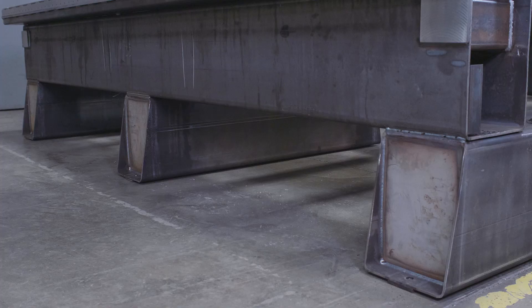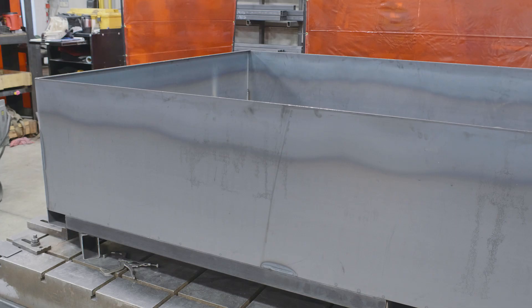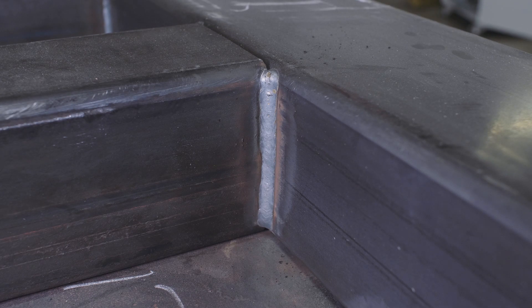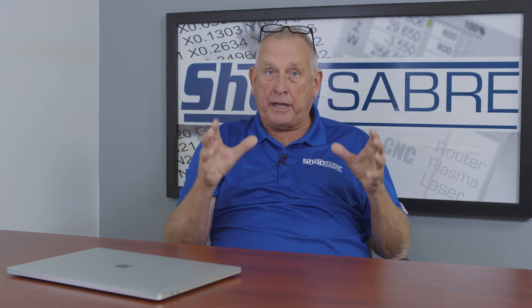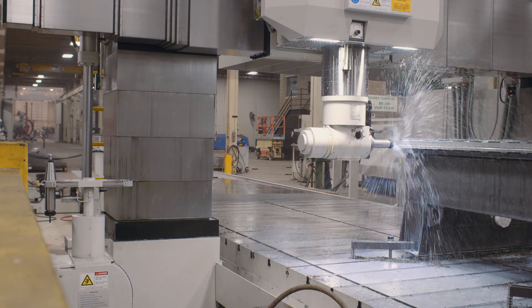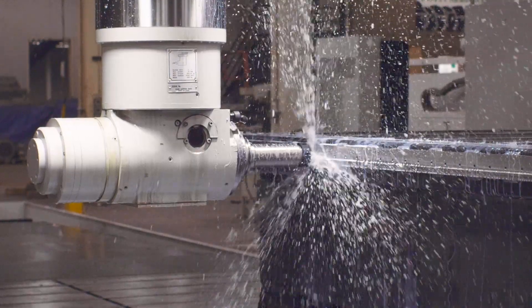Our second advantage at ShopSaber CNC is in how we build the machine frames. First off, we use North American source structural steel — the best steel in the world — and we weld it together. What amazes me is when you look inside at the welds, they're just as good as the welds on the outside. The weld is a welder's signature. Then we machine those in a single setup on an aerospace ball-screw-driven mill. That gives the machine frame the accuracy of the aerospace mill. And finally, we go through thorough testing and inspection before we release those frames for production.